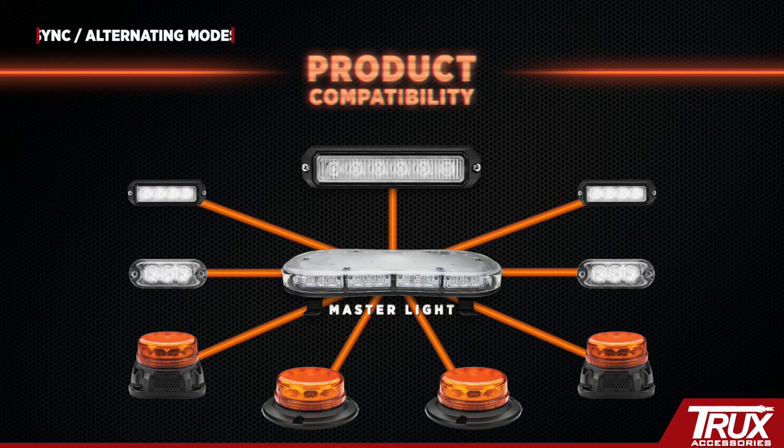Sync and alternating modes: easily switch between two modes without rewiring or reprogramming, eliminating downtime in the field.